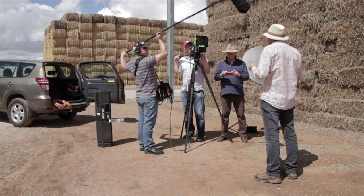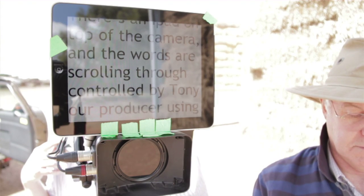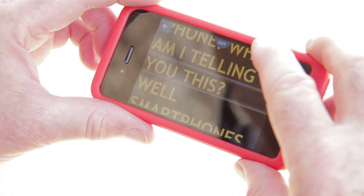Now I'm going to let you in on a little secret. I'm reading these words. There's an iPad up there on top of the camera and the words are scrolling through, controlled by Tony our producer over there using an iPhone. It's an app we downloaded.